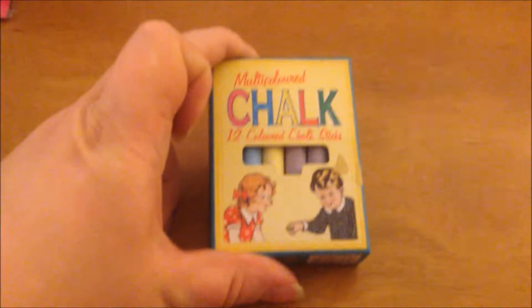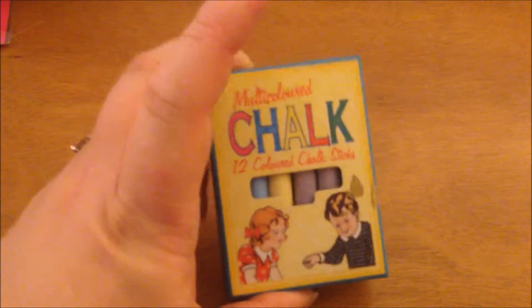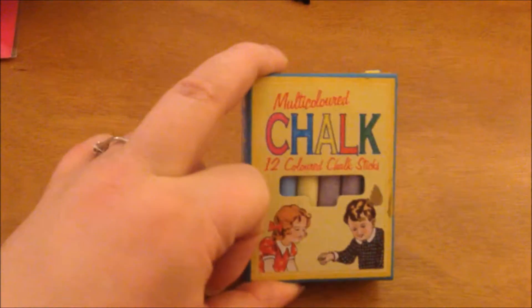I also purchased this little pack of chalk. I've made a few chalkboards so I'm going to use these to write on them. I think this was £1.99. I got this from Fred Aldos — it's a craft store in Manchester.